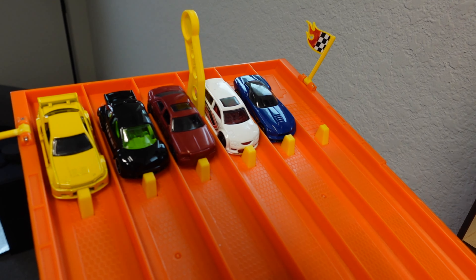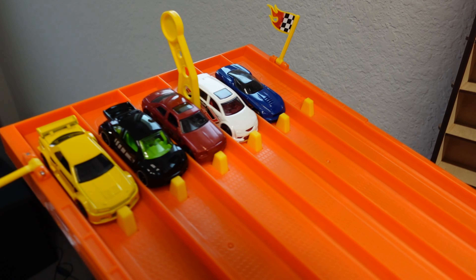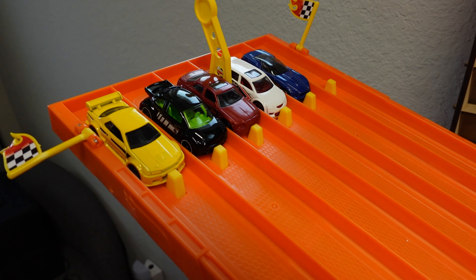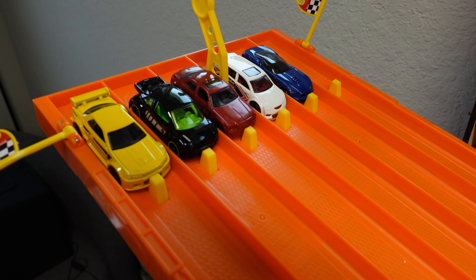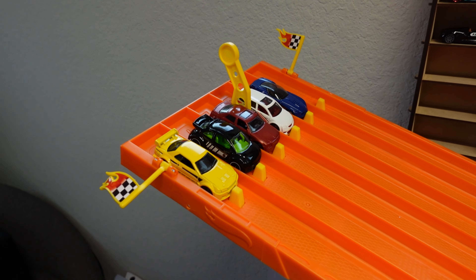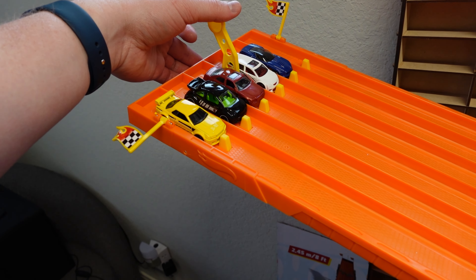I do Hot Wheels races every single day in the form of YouTube Shorts, with weekly tournaments too — so definitely hit that subscribe button. Now let's take all five of these cars, line them up on the six-lane raceway, and see which one is the fastest. Let me know down in the comments which one is your favorite and which one you think is going to win. In three, two, one...